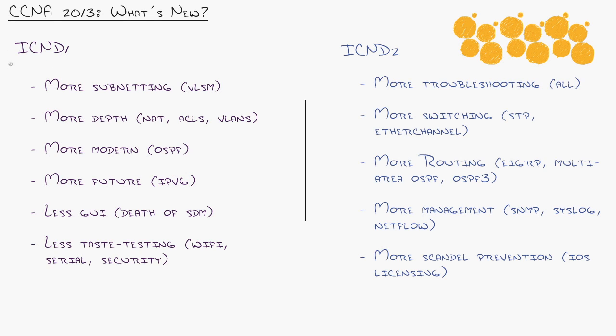Now they've added more. ICND1 includes more subnetting — now instead of one subnet mask to rule them all, they introduce variable length subnet masking even at the outset of subnetting. They've added topics like network address translation, access control lists, and VLANs, which typically were in ICND2. Now they were in ICND1, but it was more like a hint of.